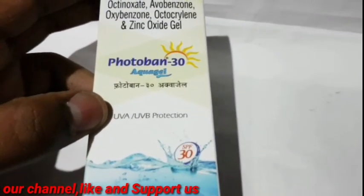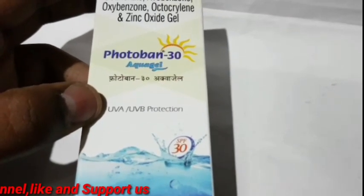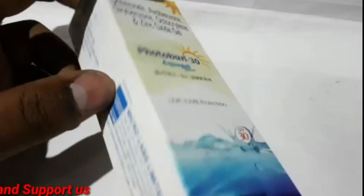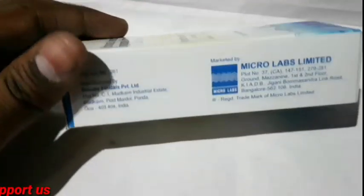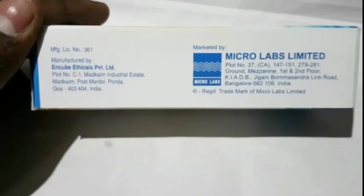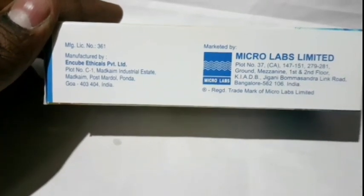If you want to find it, it will be easy — it will be available in the market. There will be a link in the description. This covers the description and the side effects. Use it and wash it. Thank you.